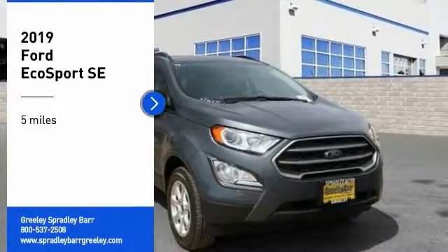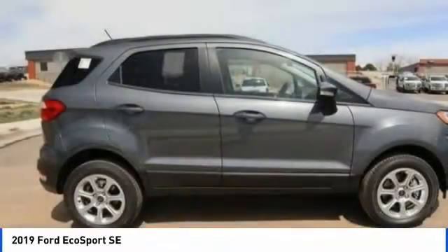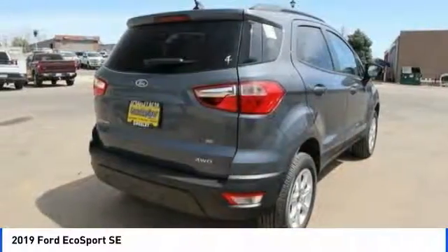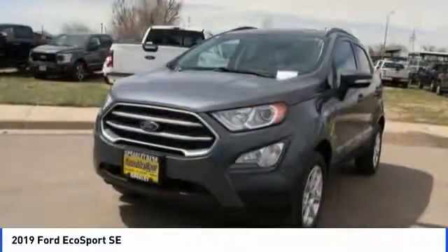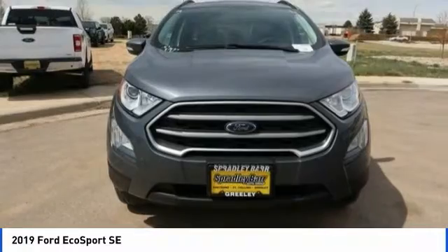Make a great choice today with the 2019 EcoSport. The Ford EcoSport has an upgraded interior that provides you all the features you could ever want. It also offers the functionality of an SUV but in a size where you feel in control. This vehicle has less than 100 miles.